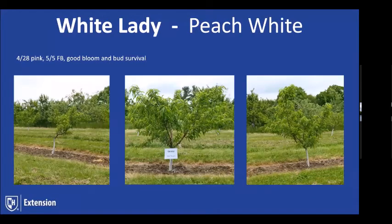White Lady is one of the oldest white selections out of Zeiger. It's a wonderful California peach that's been around in New England for over 20 years. It usually has extremely good bud hardiness and is somewhat sub-acid in flavor, but it'll hang on the tree for a good 10 to 12 days. Our notes show pink at April 28th, full bloom May 5th, and we had a nice solid bloom with good bud survival this season. It's one I put a star beside this year.